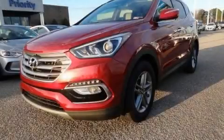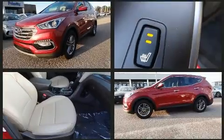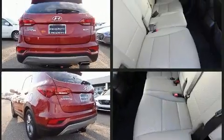Take command of the road in the 2017 Hyundai Santa Fe Sport. With fewer than 35,000 miles on the odometer, this four-door sport utility vehicle prioritizes comfort, safety, and convenience.